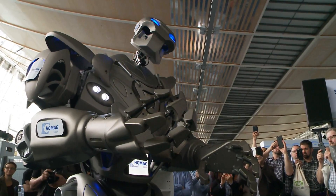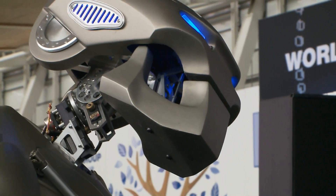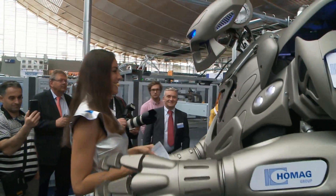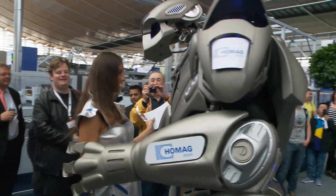My robot colleagues have really done an excellent job. Real batch size 1 production. Good job. Man and machine in perfect harmony. Presented by the HOMAG Group at Ligna. Thanks to network production.